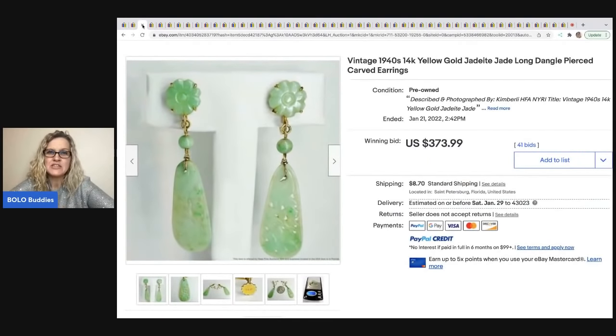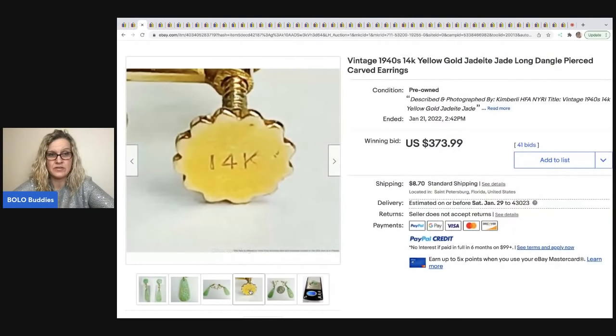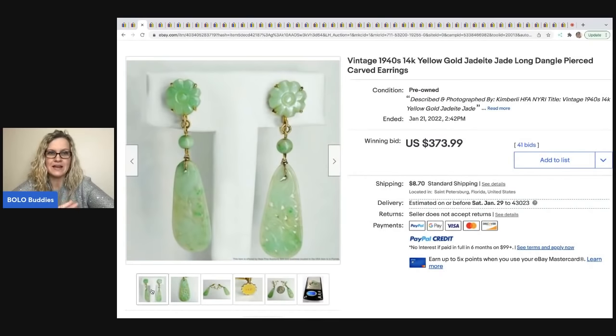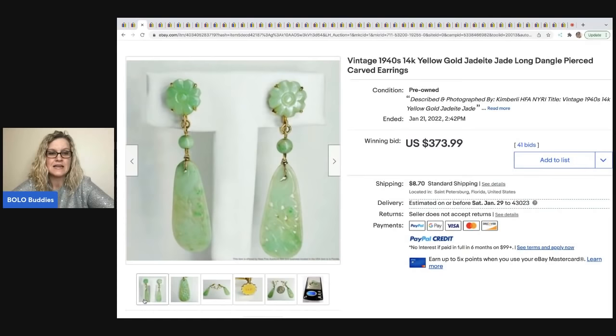The next item is these vintage 1940s 14-karat gold jadeite jade long dangle pierced carved earrings. I actually have a pair I picked up at a garage sale for around 50 cents — mine say 10K on the back. I have a video where I test them with a gemstone tester. These sold for $373.99, and they are screw-back earrings with the buyer paying shipping.